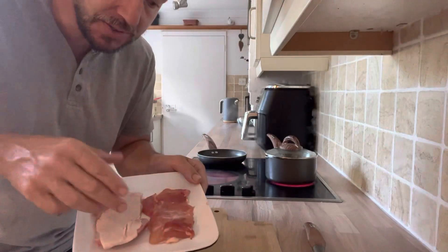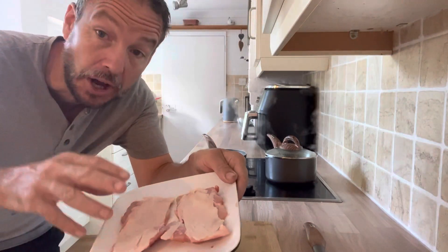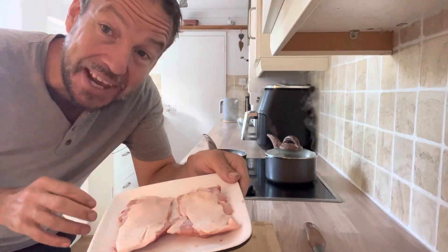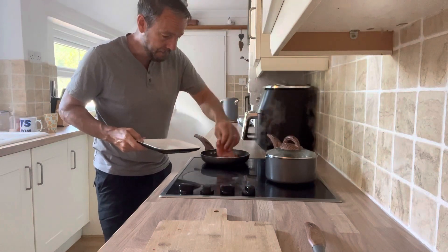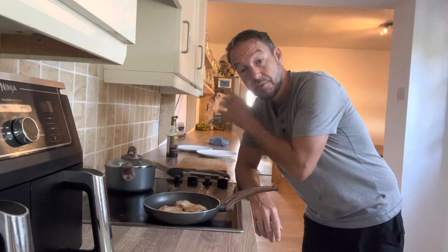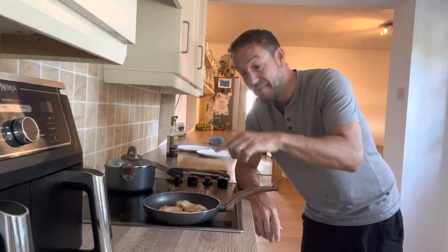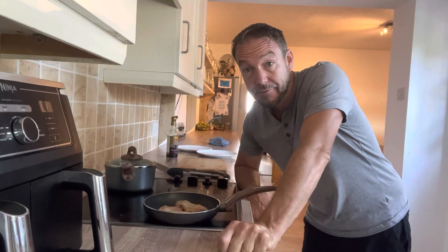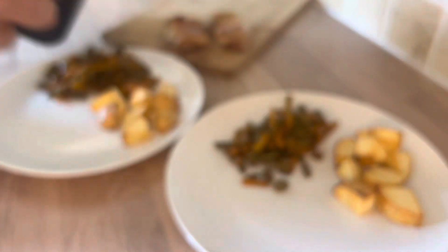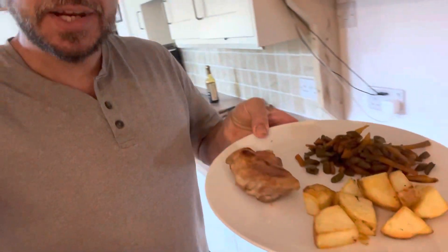The thighs still have the skin on, so we're going to pan-fry them skin side down. That dry brining overnight with salt is going to give us really amazing crispy skin. I've got some beans and carrots from the garden — I'll toss a little soy sauce in there and serve that with this chicken and some potatoes from the air fryer.